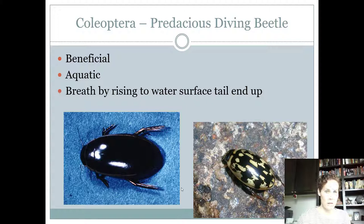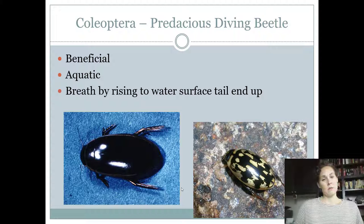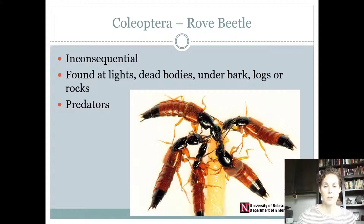The predaceous diving beetle is actually an aquatic beetle and the first senior-only beetle that's beneficial. They breathe by rising to the surface tail-end up, gathering bubbles at the surface and taking in air from them. They're found in ponds and prefer still water — they don't really like fast running water, so they can be an indicator of water quality. They're beneficial because they eat mosquitoes and other pests in the water. They're aquatic, pretty, and very small.